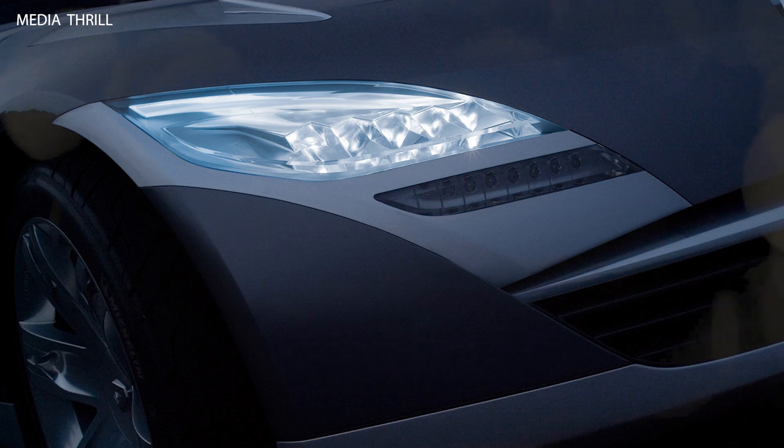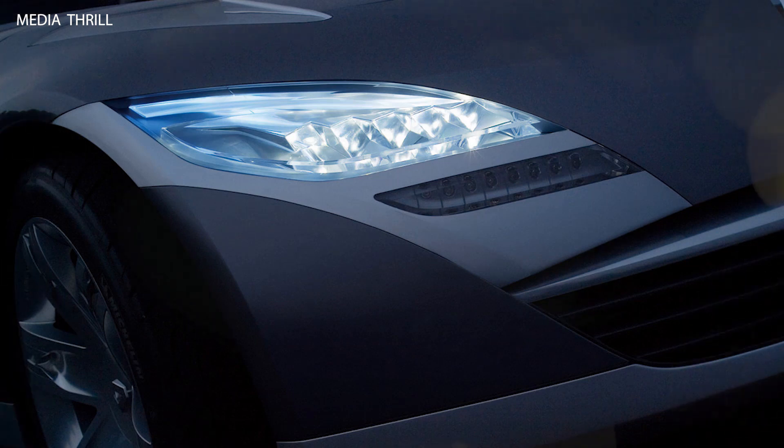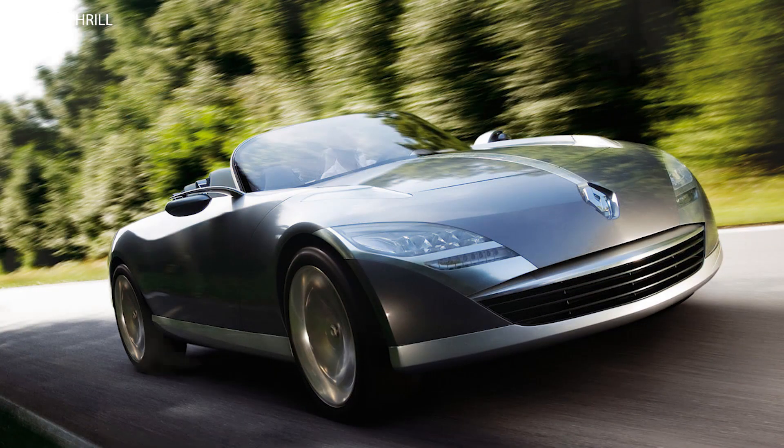Showcased at international auto shows: the Renault NEPTA Concept made its debut at the Paris Motor Show in 2006, where it garnered attention for its striking design and innovative features. It was later showcased at other international auto shows to highlight Renault's commitment to innovation and luxury in automotive design.